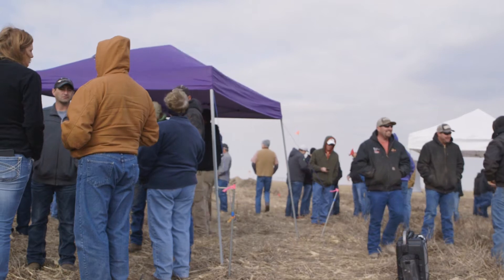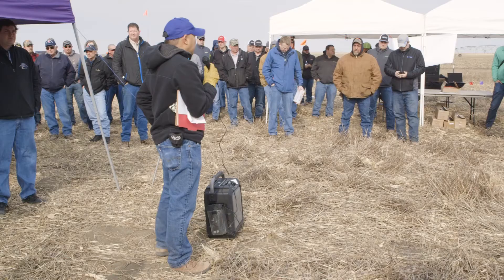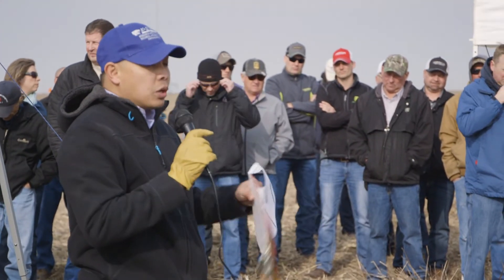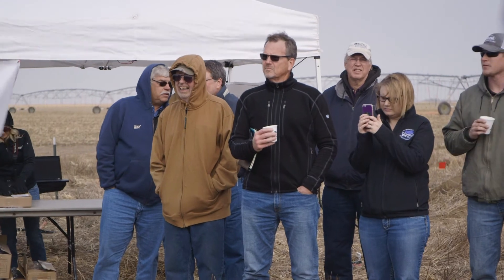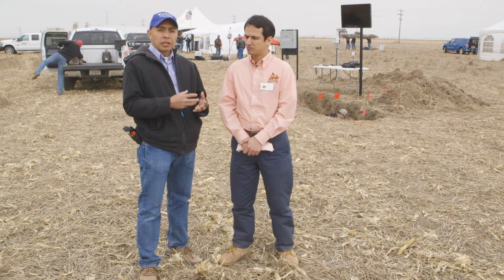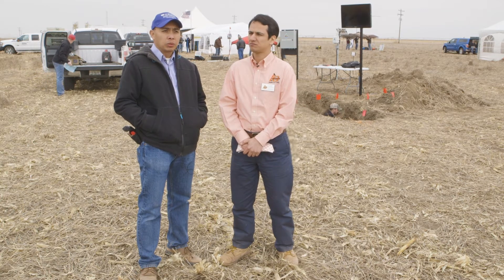So this particular day we have what I call a producer-driven field day because the producer came to us and said that he would like to learn about a lot of this technology — soil moisture sensors in particular. He said that he would like to see all of them in one field and demonstrate how they are being installed, how they are being processed, and particularly the data interpretation part to be useful in their field management.